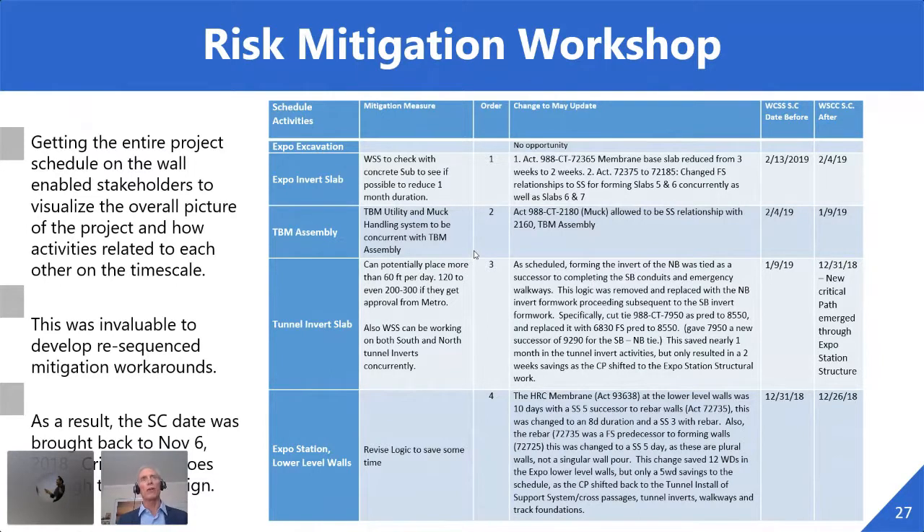Then we went into the risk mitigation workshop with the big plot on the wall, zooming into parts on the screen. We were trying to extract commitments from the contractor to make up some time, with the designer, CM, owner, and operations folks all in the room. People were constantly going over to NetPoint on the wall and coming up with ideas for doing things differently. As a result, we were able to bring the substantial completion date back to November 2018. The critical path was, as we had assumed, going through train control and communications — the same problems we'd run into on Second Avenue Subway.